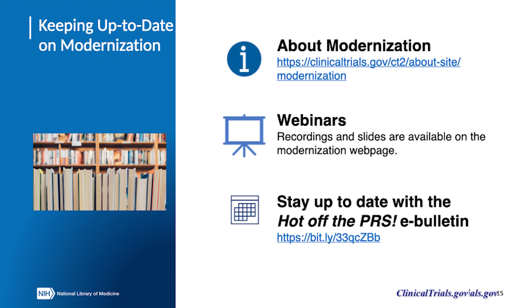As modernization efforts continue, interested parties can find progress updates on the classic site's about modernization page, by attending upcoming modernization webinars or reviewing recordings and slides from webinars that have already taken place, or by signing up for the Hot Off the PRS email bulletin.